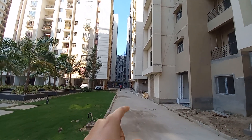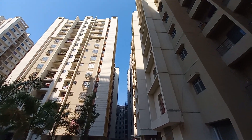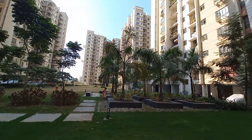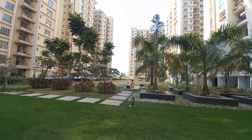These are all Phase 1 which are already sold out. You can see this is the garden area — it's a 1.9 acres dedicated central garden area.